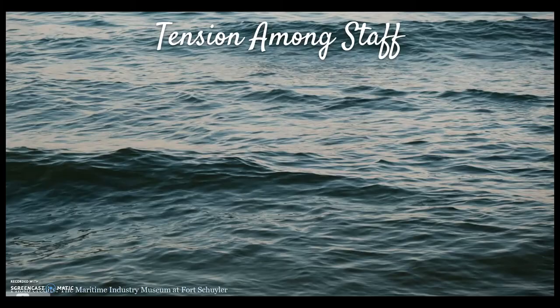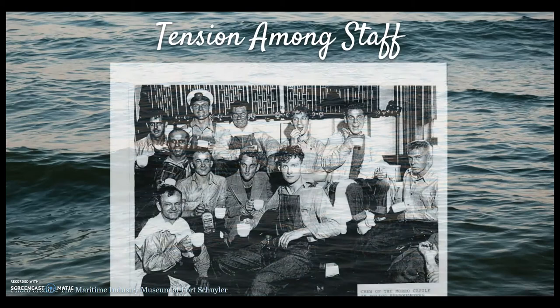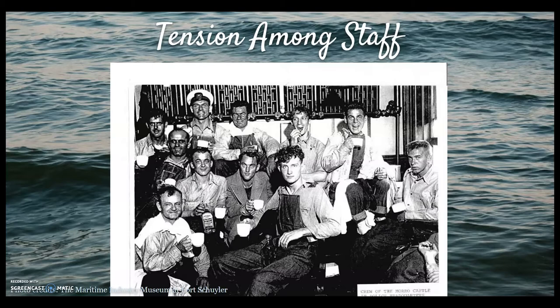For staff, however, life aboard the Morro Castle wasn't so grand. Staff complained of low pay, poor living conditions, substandard food, and lack of time off to see their loved ones. In addition, there were reports of drug smuggling behind the scenes and refugees hidden away as cargo who suffered grueling conditions in hopes of a better life in America.